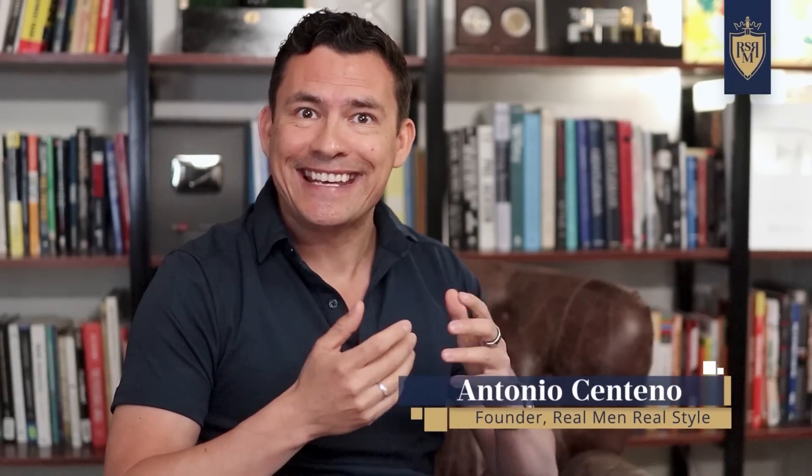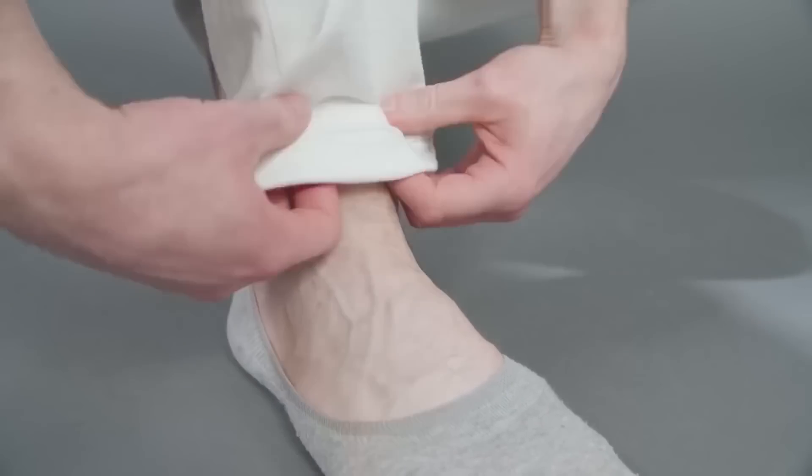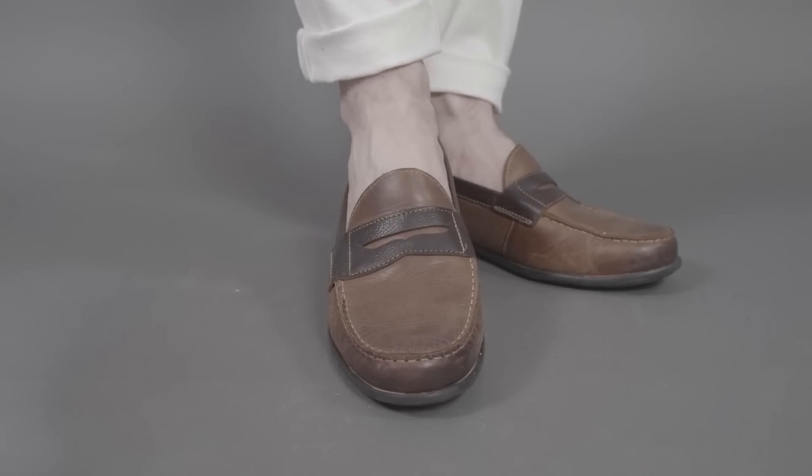The ideal summer sock soaks up sweat, protects your shoe from moisture, and doesn't cover any more of the foot than it needs to. That being said, there's one thing you've got to make sure the perfect no-show sock has — and that one thing is fit.